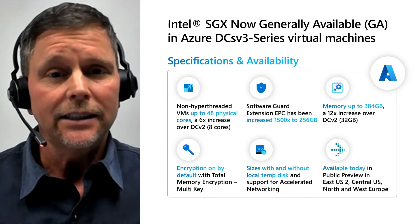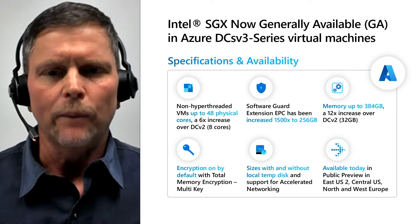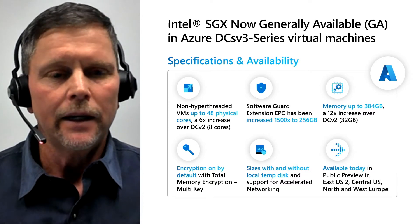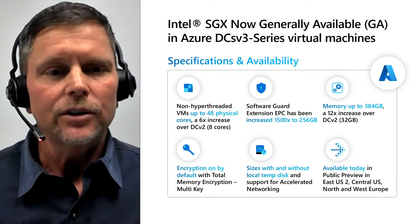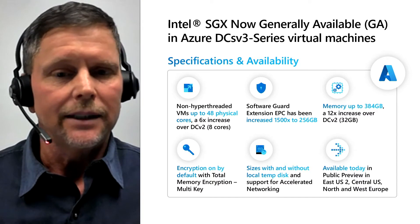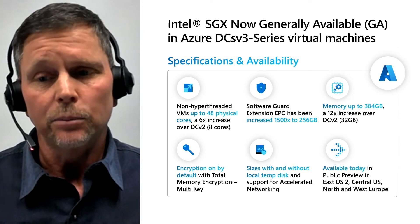So where can you find Intel SGX enabled VMs? Intel SGX is now generally available in Microsoft Azure DCS v3 series virtual machines. These VMs are much more enhanced compared to v2 series in a number of ways — for example, a 6x increase in the number of available non-hyper-threaded cores up to 48 physical cores. The amount of the Enclave Page Cache, or EPC, which is where the memory that SGX executes out of, has also increased dramatically up to 256 gigabytes. The max amount of regular memory also increased to 384 gigabytes. Memory encryption based on Intel Total Memory Encryption Multi-Key, or TME-MK, is turned on by default for each guest VM. VMs are available with and without local disk, and there's also support for accelerated networking.